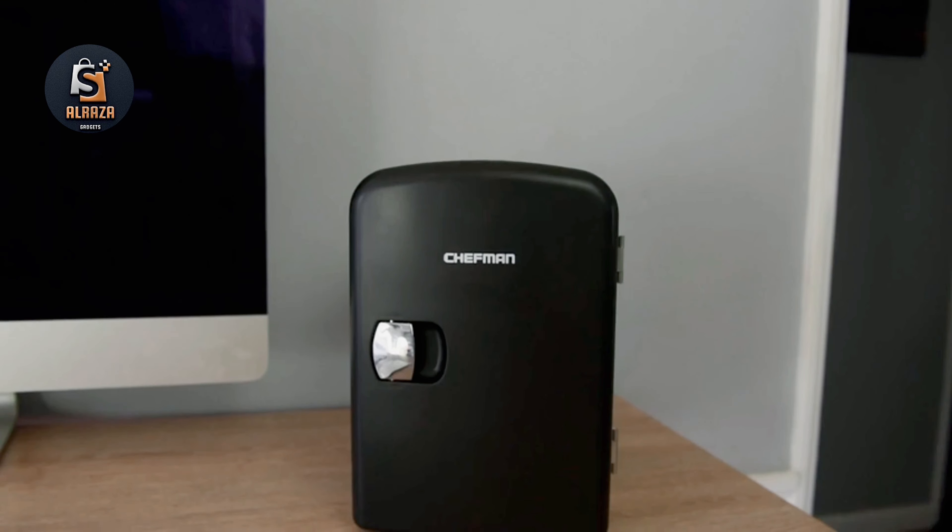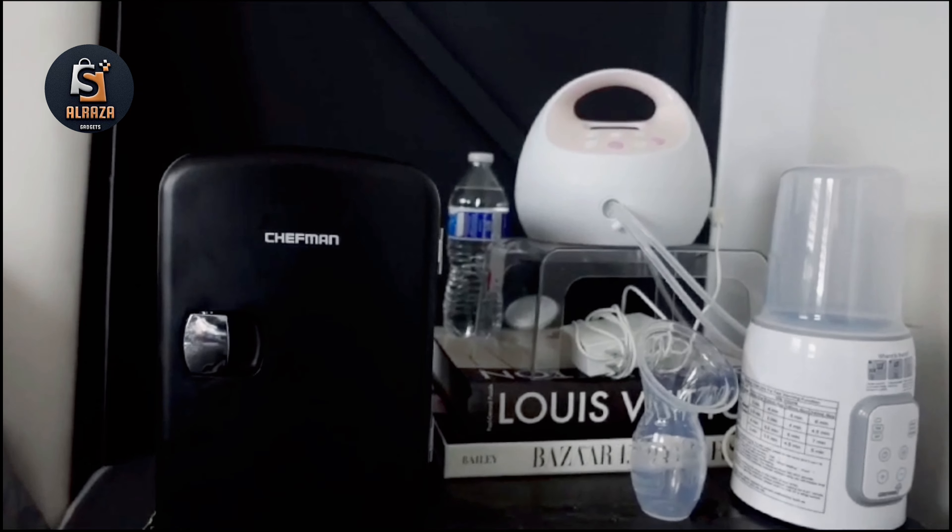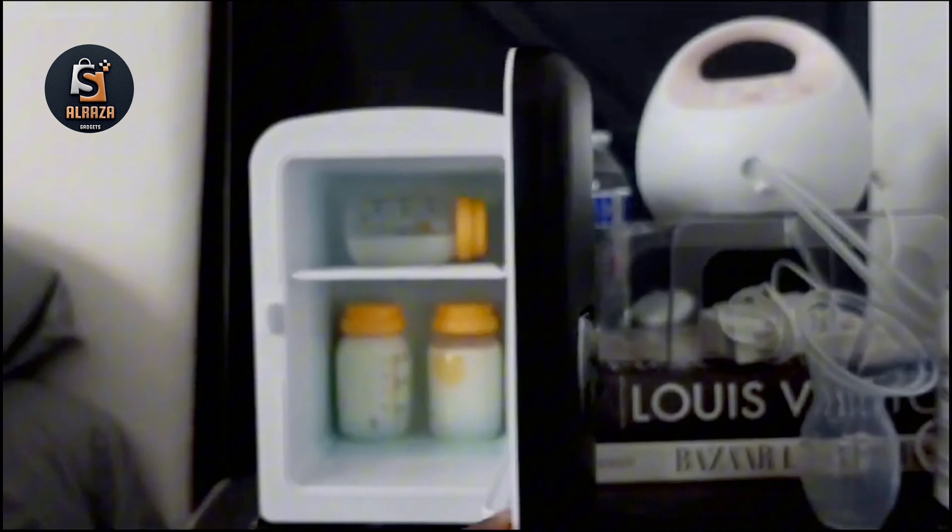The 4-liter capacity fridge chills 6 to 12-ounce soda cans. It includes a removable shelf so you can store small items such as yogurt, fruit, milk, juice, smoothies, and more.